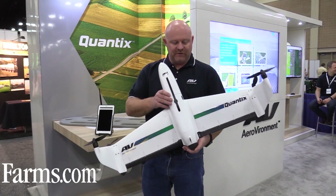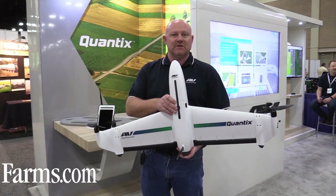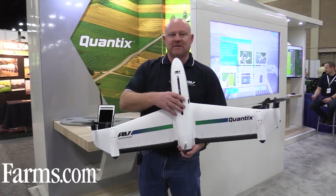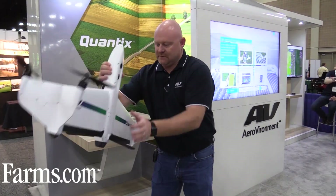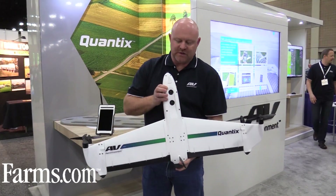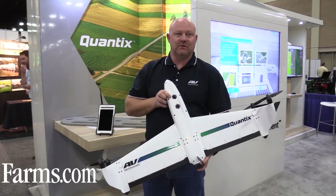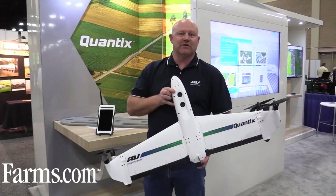This new craft is what we call a tail setter. It's a hybrid design, so it sits on its tail. This is where the removable battery comes out, and it also has two sensors: a multi-spectral sensor with NIR that has light compensation, and also an RGB.